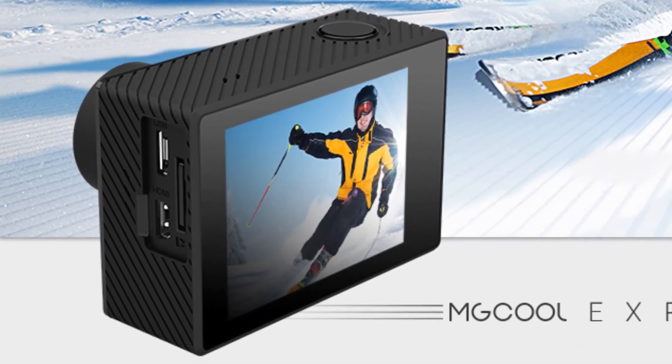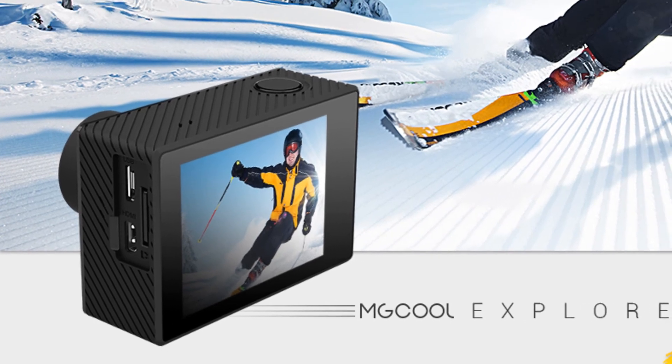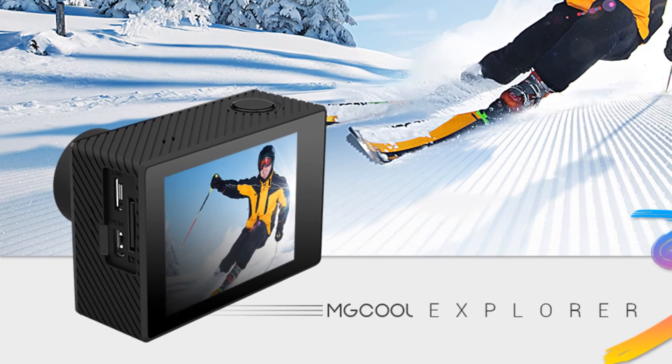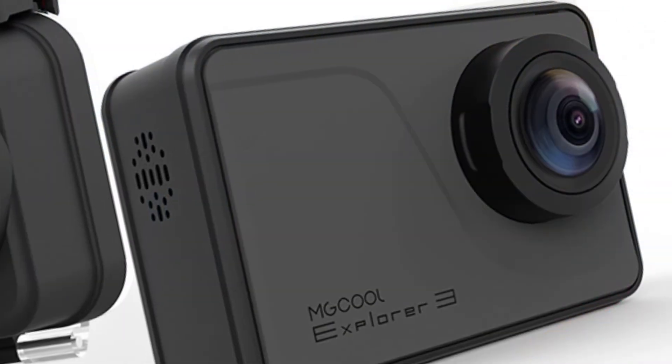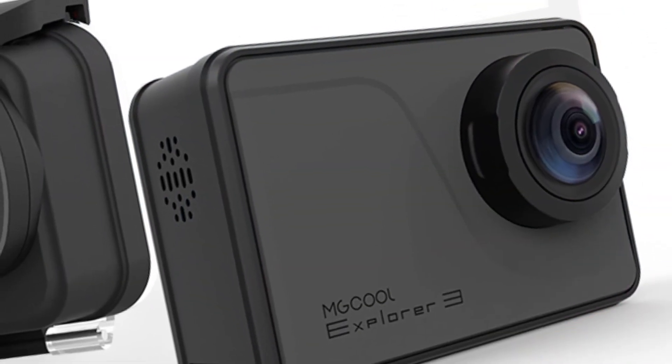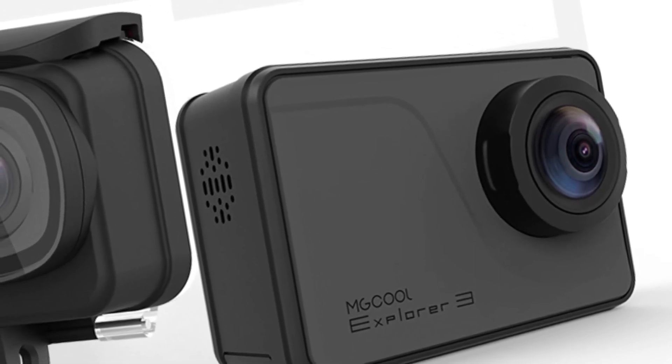On the back of the camera we find a 2.0 inch touch screen, meanwhile on the front we find a 7-layer glass sharp lens with an ultra-wide 170 degree viewing angle. Plus we'll also get EIS and a gyroscope to further stabilize videos.